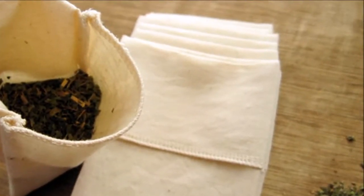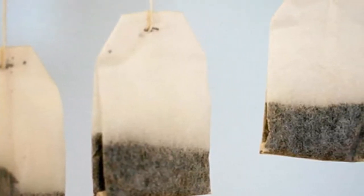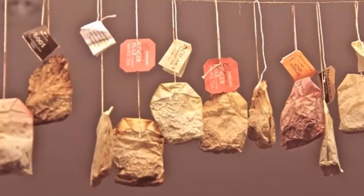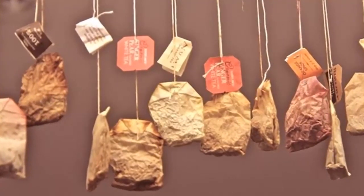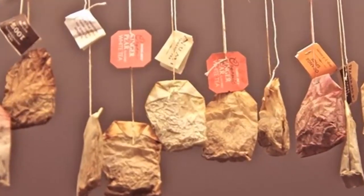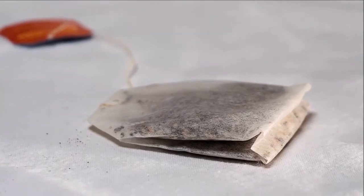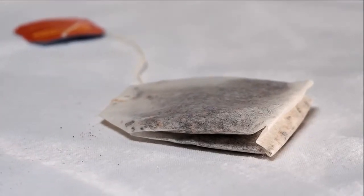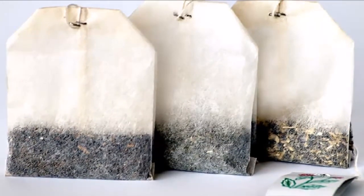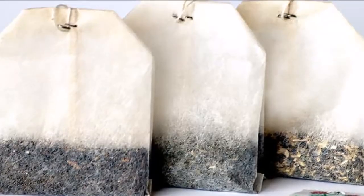4. Helps get rid of dandruff. Dandruff is one stubborn trouble that almost all of us face at some point in time. If you are done spending money on expensive products, here is a simple solution: rinse your hair with tea. Steep your favorite tea for an hour before rinsing. A daily scalp massage with tea not only removes dandruff, but also adds shine to your hair.